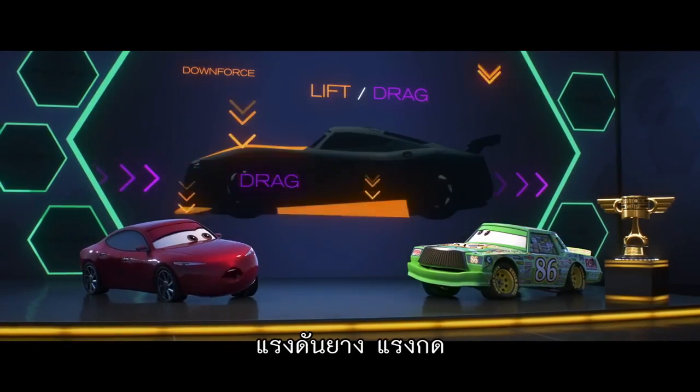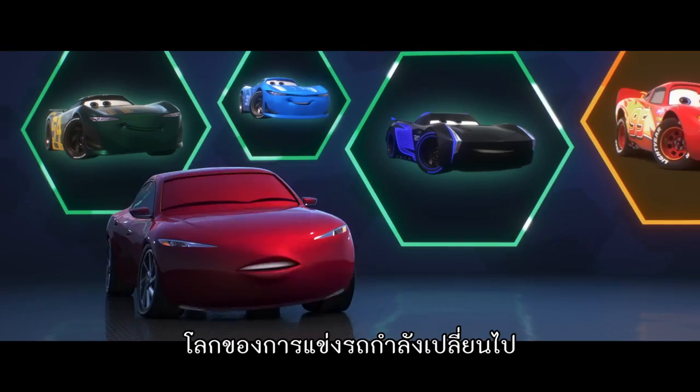Racing data, tire pressure, downforce, weight distribution, aerodynamics. The racing world is changing.